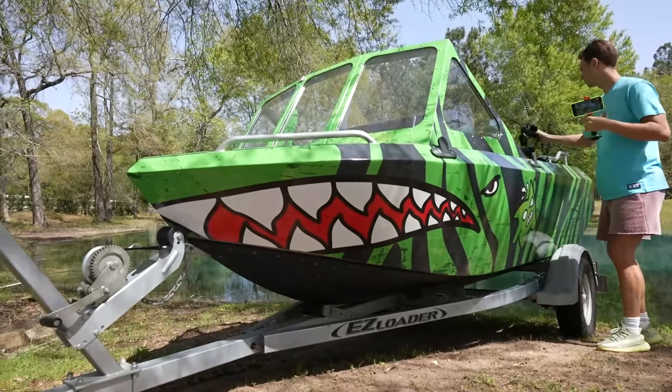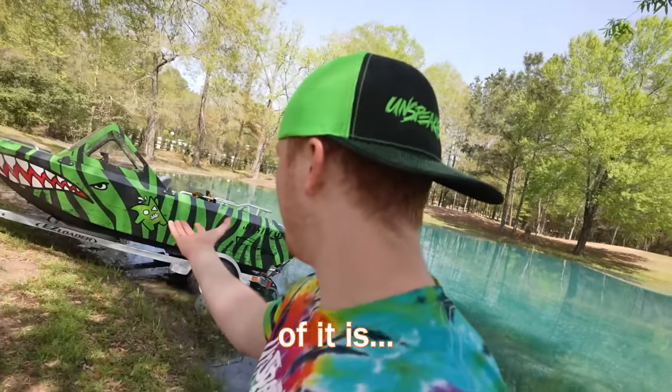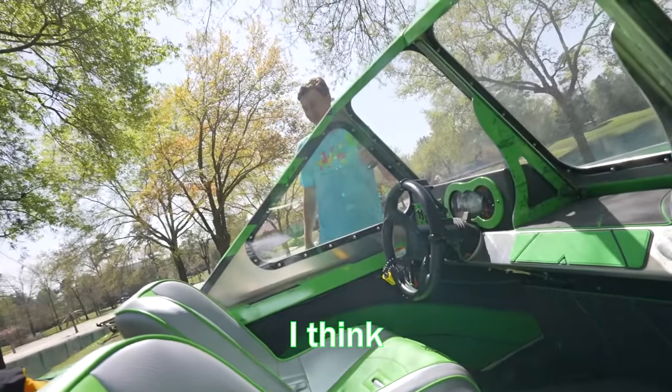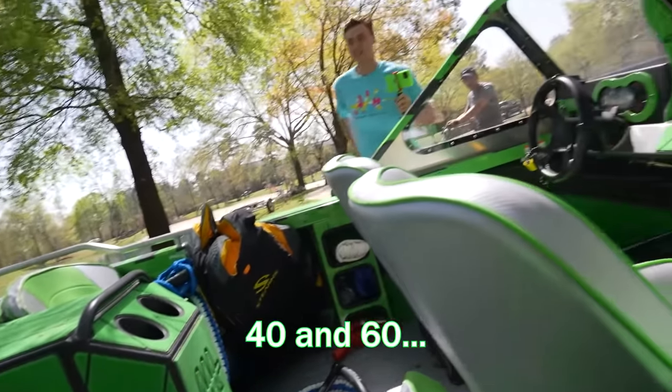Carter has come to visit us and he brought his boat. Apparently it's like 300 horsepower, goes 65 miles per hour. The bottom of it is steel and it's made to jump. We forgot to take the straps off. This thing is sick. How much was this? I think it was between 40 and 60 thousand.